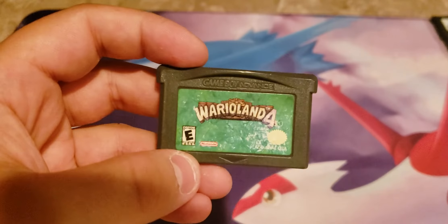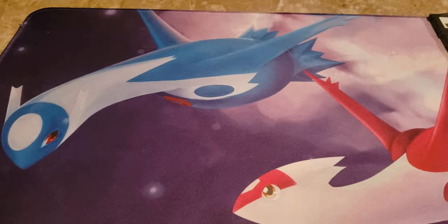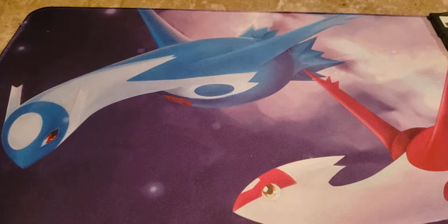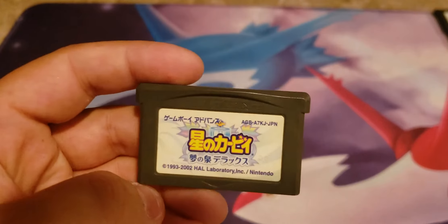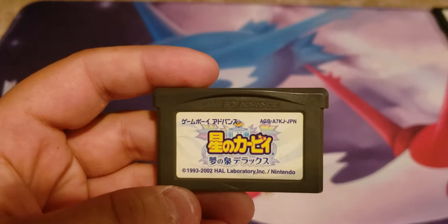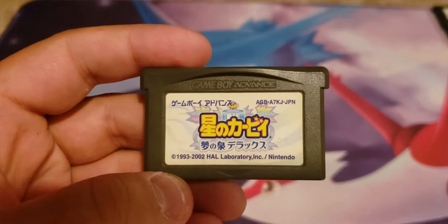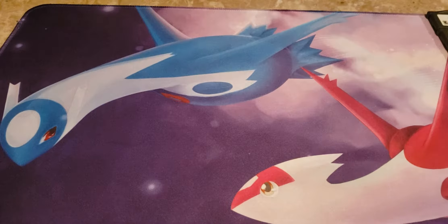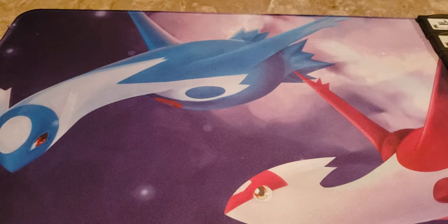One of my more recent pickups is Wario Land 4 — I've never owned any of the Wario Land games but I've played one of them. I thought it'd be pretty fun, and I am enjoying it so far, having done the first couple levels. And you guys have seen this before — Kirby: Nightmare in Dream Land, a Japanese version I got in a Retro Game Treasure box. And then I finally got Amazing Mirror, which is a lot of fun solo or with friends.